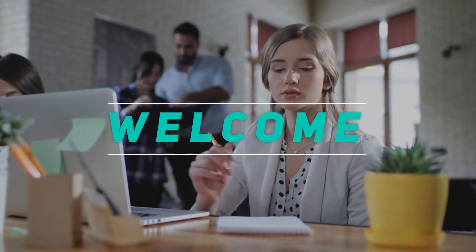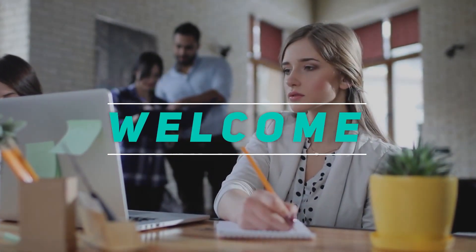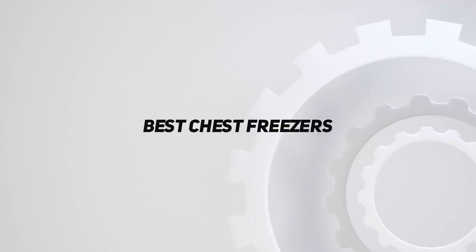Hey, welcome back to my channel. In this video, I'm gonna talk about the top 5 best chest freezers.